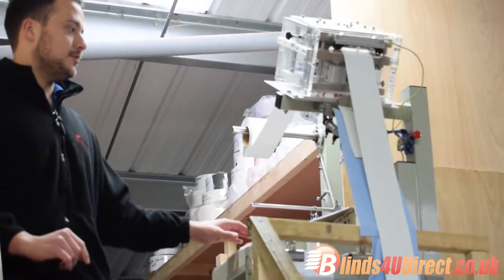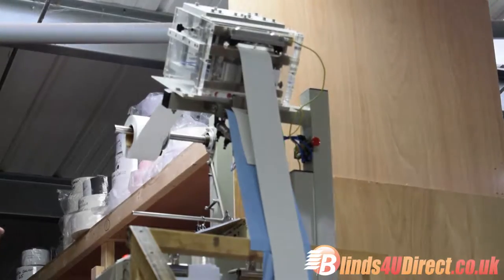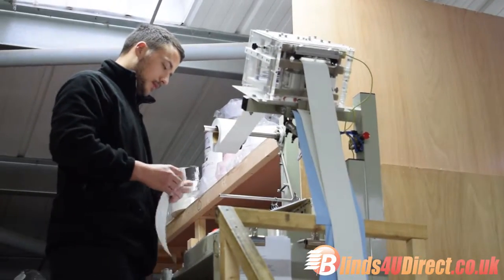While this is being done, the seamstress will bring the slats through, and the weights, chains and hangers are all added to the vertical slats, so that when you open the boxes at home everything is done for you. The only thing you need to do is hang them at the window.